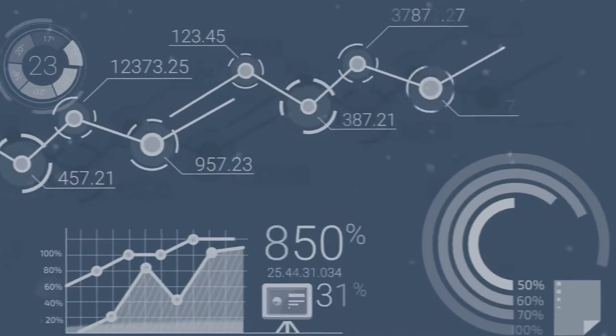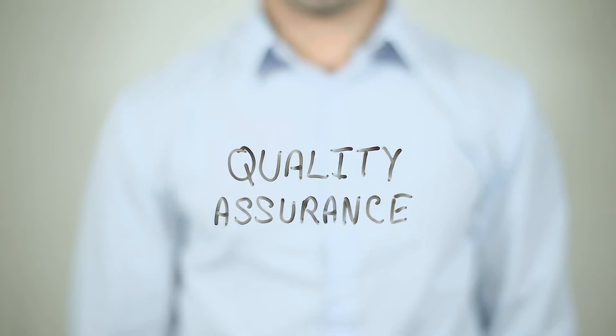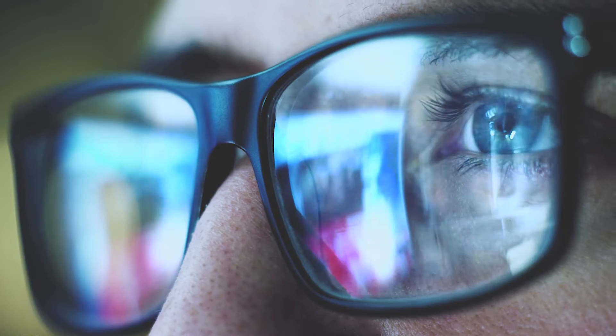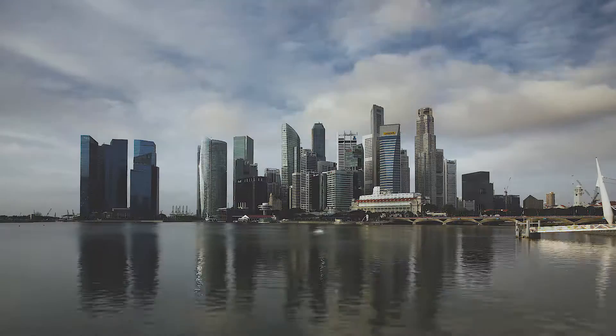Imagine 3D printing precision metal parts in spec, every part, every time. Introducing Sigma In-Process Quality Assurance, also known as IPQA — innovative technology. Sigma Labs offers the quality control solutions that make tomorrow's precision metal parts possible today.